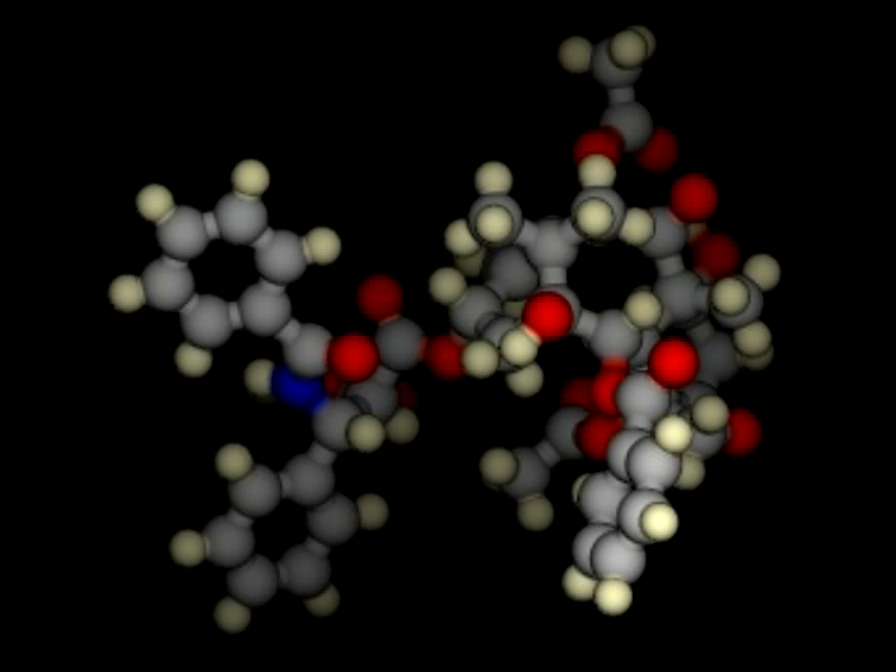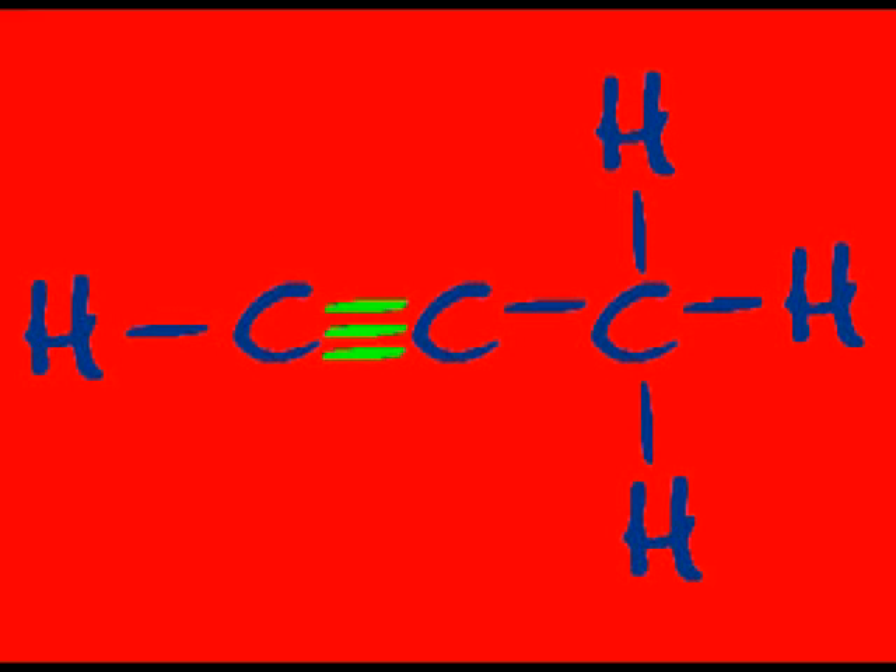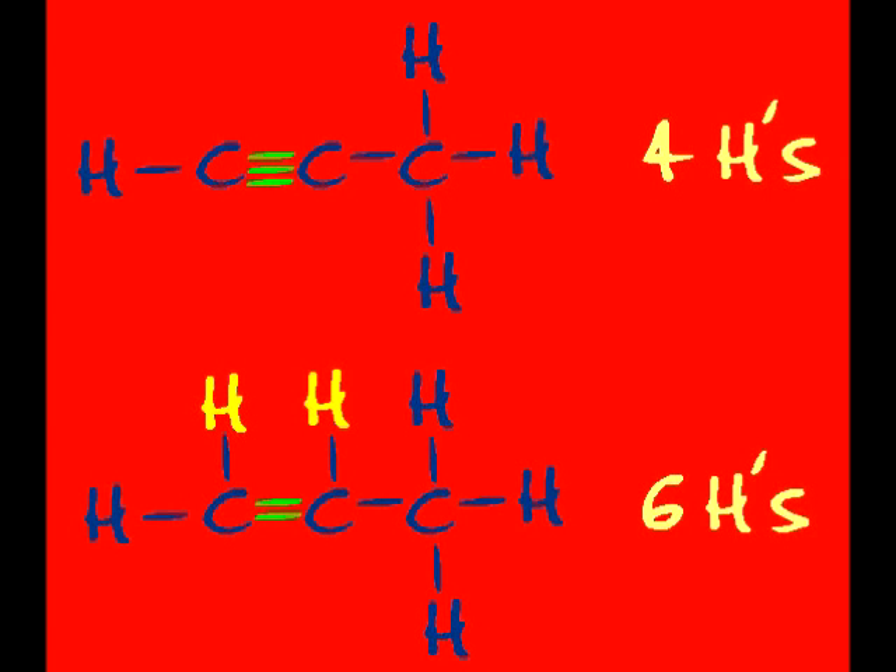Alkynes! The molecules that shine! They have got a triple bond somewhere along their spines. They have 2 fewer H's and they're alkene analogs. Some are used to make the toxin that's produced by frogs.